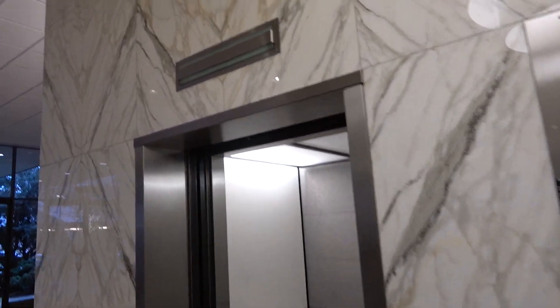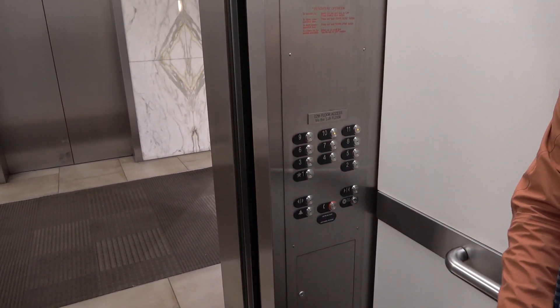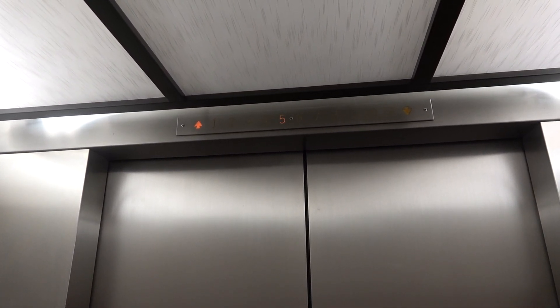I think it's this one. Where are you headed? To the top. These actually seem like they're bottom drive. Can you hear those relays? It's very rare to see a vintage Otis that had touch buttons. That's bottom drive.